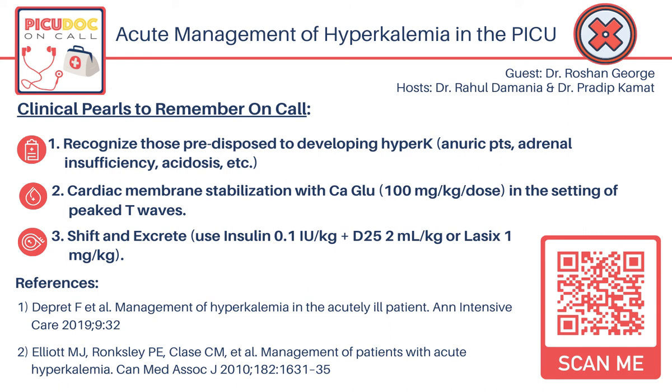Thank you so much, Dr. George, for your insights today. In summary, we want to highlight not only the definition and clinical manifestations of hyperkalemia, but also key management points, as well as the thought process of identifying the underlying cause and frequent lab monitoring to ensure patient stability. We appreciate your insights on today's podcast, and this concludes our episode on hyperkalemia.